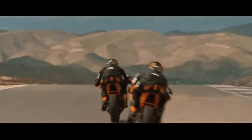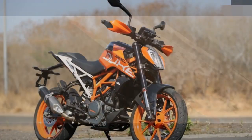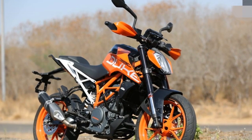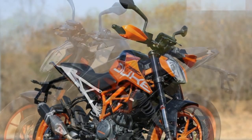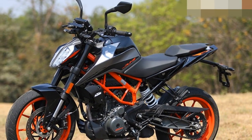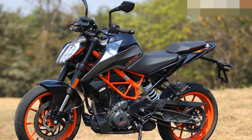The KTM 390 Duke is also a fun bike to ride on straightaways. The engine is powerful enough to propel the bike to high speeds, and the bike is comfortable to ride even at highway speeds. Overall, the KTM 390 Duke is a well-handling and enjoyable bike to ride, perfect for riders who are looking for a fun and affordable naked sport motorcycle.